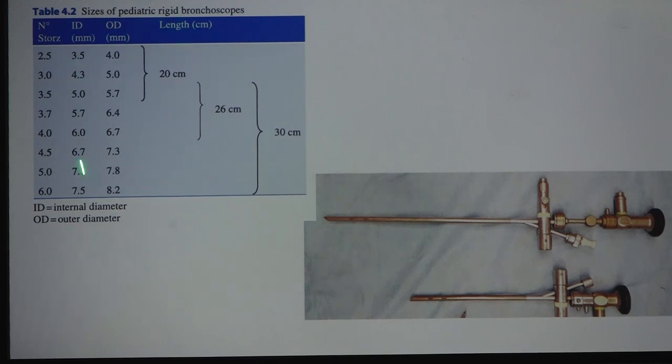Key things to remember with bronchoscope sizing: length also changes — as bronchoscope size increases, so does length. For size 3.5, there are lengths of 20 and 26; size 4 also comes in two lengths. Size 3.7 is available in Australia but not commonly found in India, where mainly 3.5 and 4 are available.